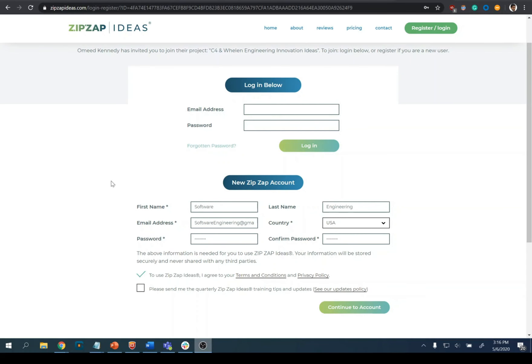I'm going to cut to my screen now and give you a quick walkthrough of how to register on this website. Selecting that link will bring you to the Zip Zap Ideas website and all you need to do is create a new account by filling in your first name, last name, an email address, your country, and your password and confirm it. Make sure you agree to the Zip Zap Terms and Conditions and click continue to account.